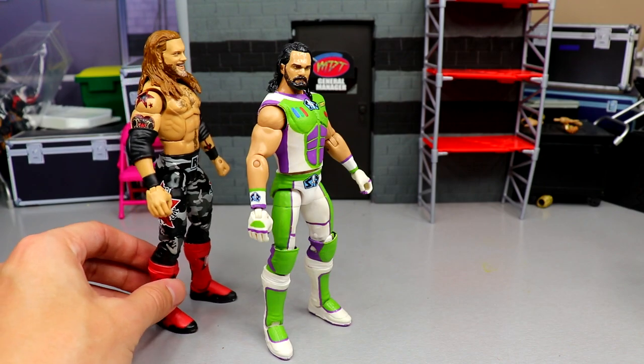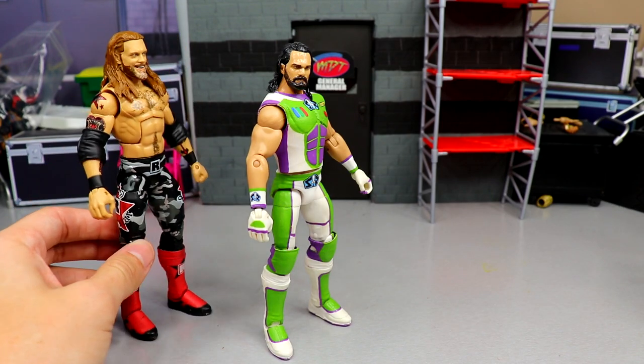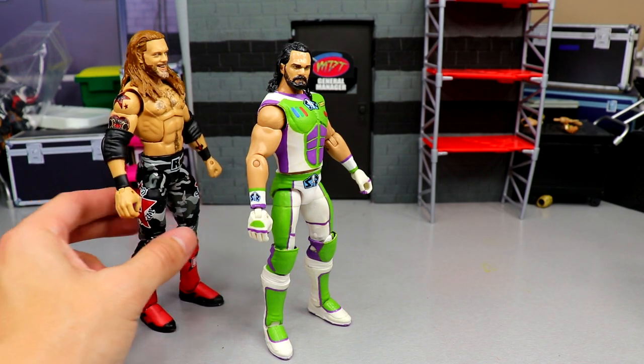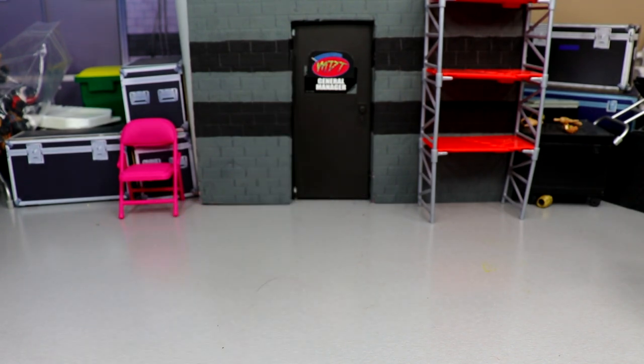Let me know if you'd like to see those videos because I'm really interested in ranking all my fix-ups and customs. As we approach the end of the year, we'll probably also do the top ten AEW figures of the year and the top ten WWE Elite and Ultimate figures of the year. Let me know in the comments below, but with all that said, let's dive into this customs video — ranking the top five best customs in my collection not made by me.